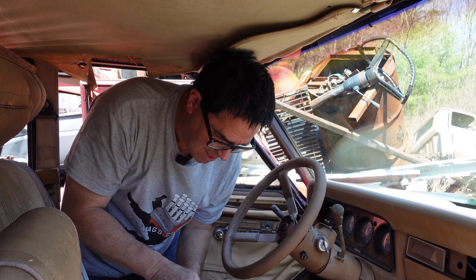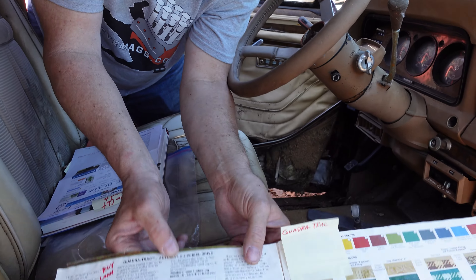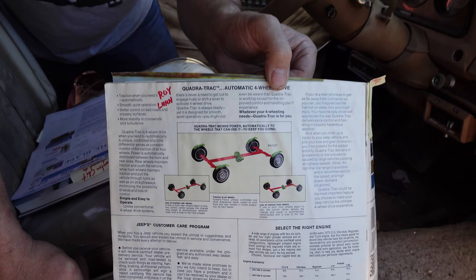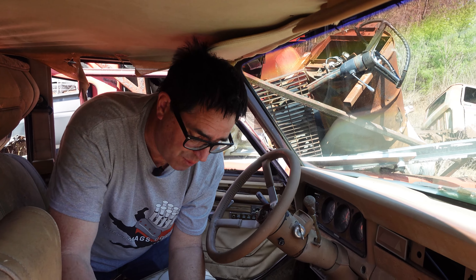Here's a close-up from an AMC Jeep dealer brochure showing how that Quadra Track worked. A guy named Roy Lunn — who was on the Ford GT Le Mans dominating race team in the '60s and was the guy behind the GT40 in many ways — he joined American Motors and came up with the Quadra Track, which basically has a torque-sensing center differential that routes power to the front, rear, or all wheels depending on demand. So no need to get out in a Grand Wagoneer or any Jeep vehicle with Quadra Track.